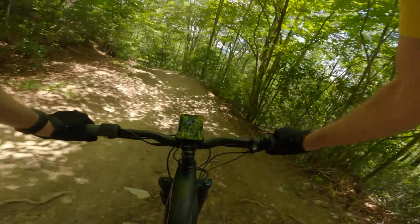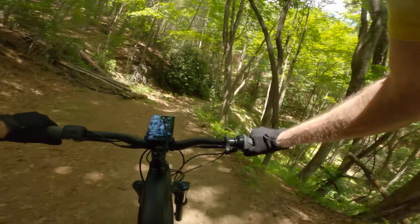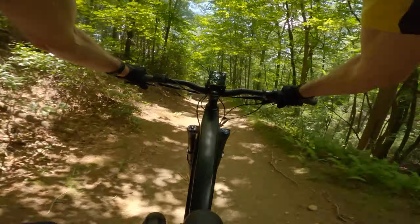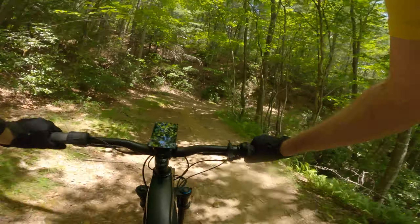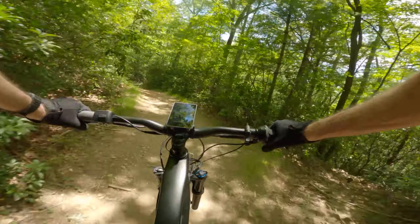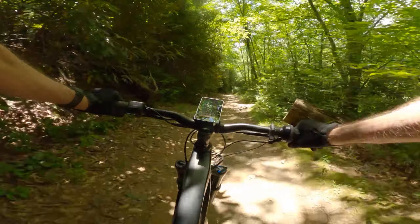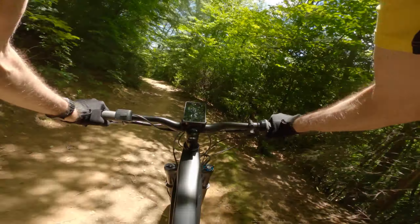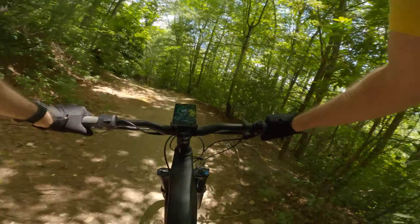Right here I can look a long way down the trail. And right here is a spot I can't see around the corner real well. Here's one of those corners that are hard to get through fast — expert downhillers can, but I am not one of them.